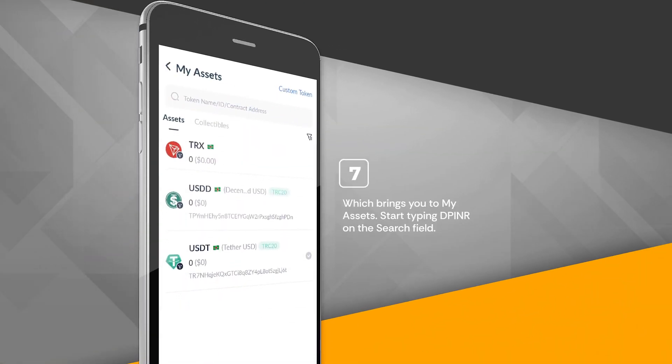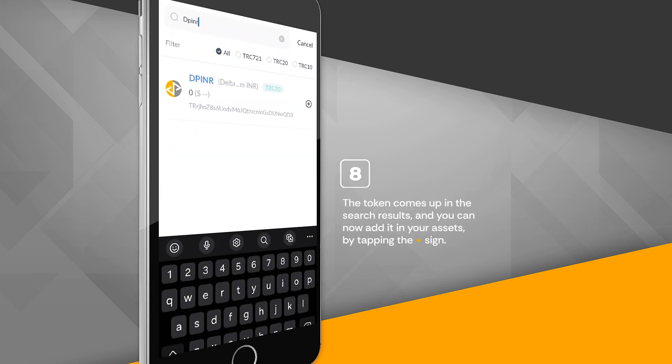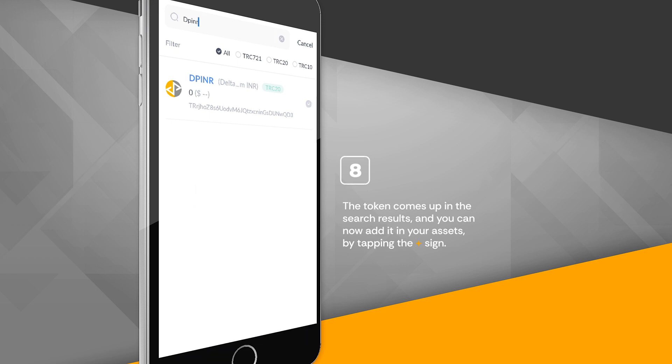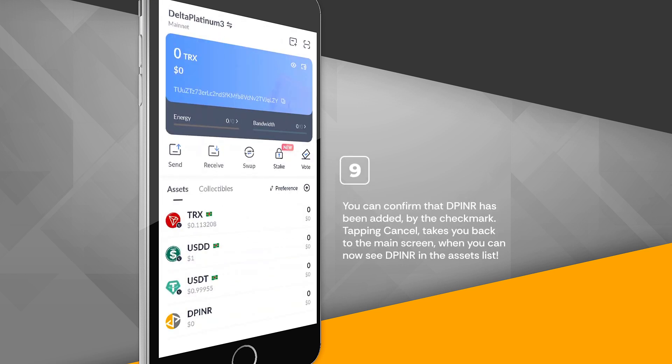This brings you to My Assets. Start typing DPINR in the search field. The token comes up in the search results and you can now add it to your assets by tapping the plus sign. You can confirm that DPINR has been added by the check mark. Tapping Cancel takes you back to the main screen where you can now see DPINR in the assets list.